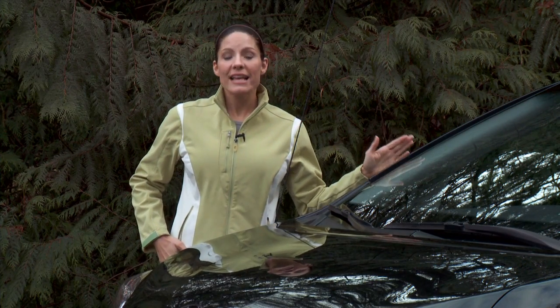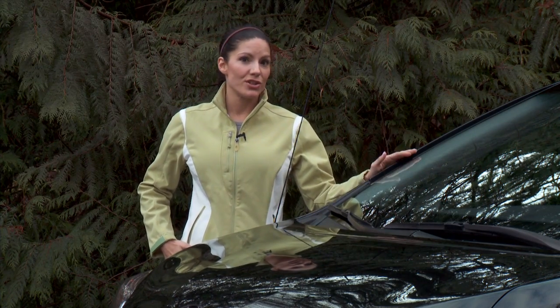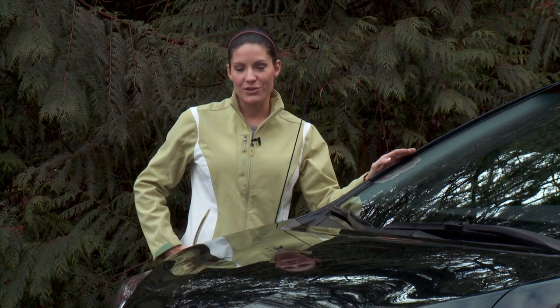At Driving Television, we always have a long-term test vehicle in our fleet, and quite often it's a minivan. A minivan is a fantastic production vehicle because we can use it to move around people and all of our equipment, and we use it to shoot the beautiful cars that you see on our show.